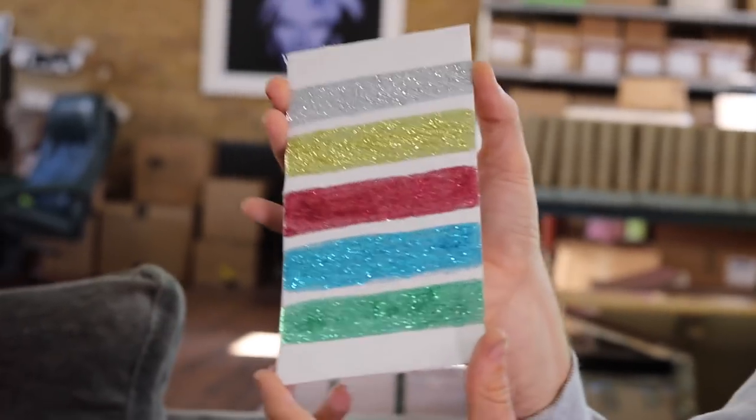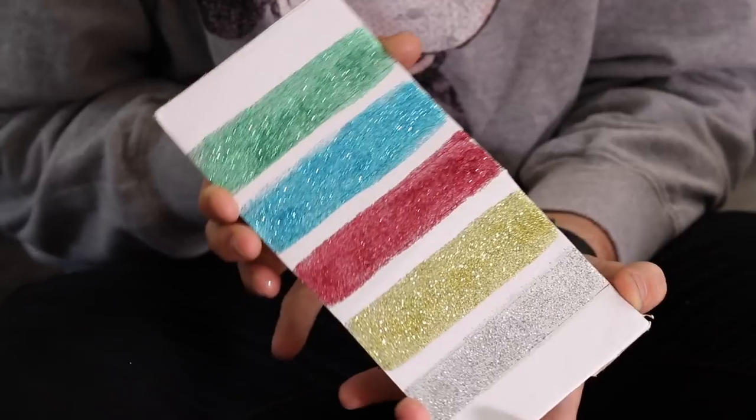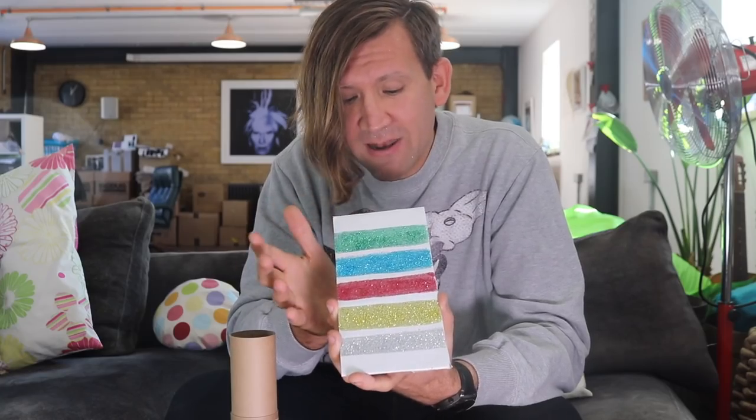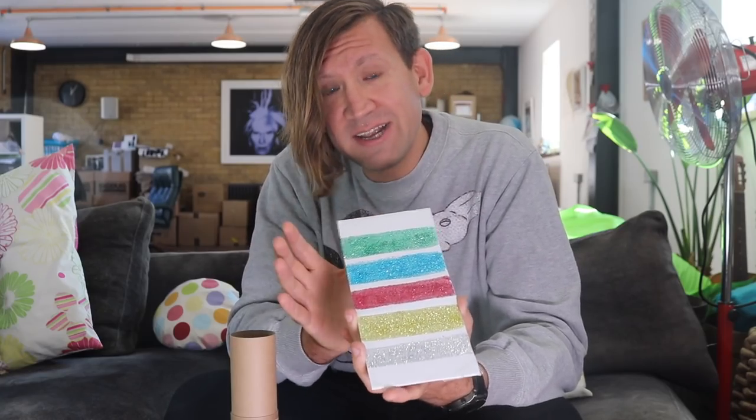So let me show you them. Here they are, the five colours, and they are absolutely gorgeous. I'm so proud that we managed to make this for you. Honestly, I think it's a massive breakthrough. They really are lovely — really fine glitters and absolutely beautiful.